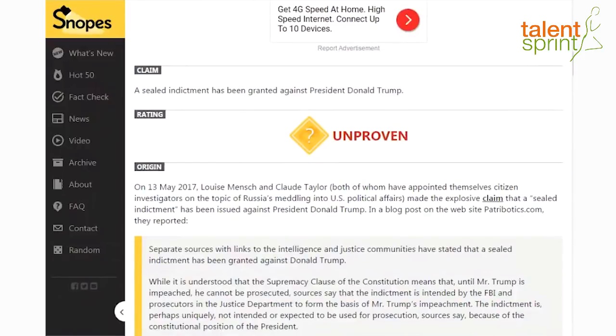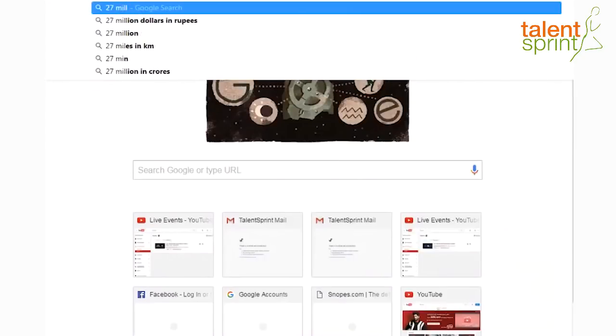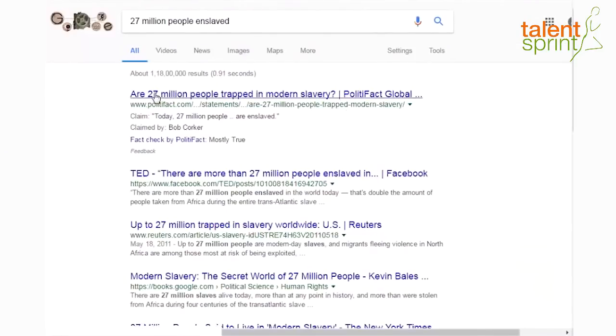PolitiFact and Snopes have come together to help Google with this fact check labeling system. If you now Google any news — I tried '27 million people enslaved' — the very first article you see has a fact check tag by PolitiFact or by Snopes. In the fact check tag you get: first, what is the claim — '27 million people today are enslaved'; second, who claimed it; third, fact checked by PolitiFact or Snopes; and fourth, what is the status — false, true, mostly true, or mostly false.